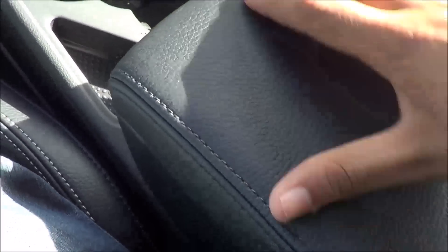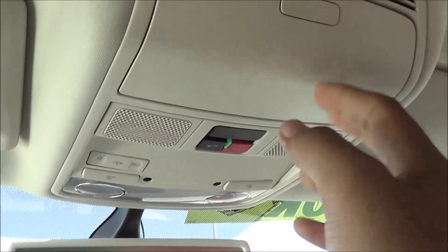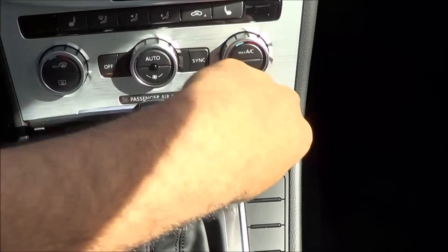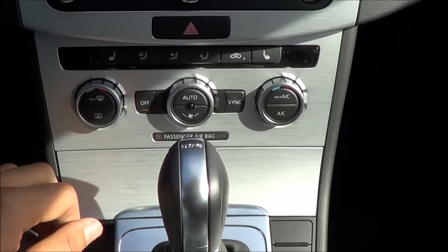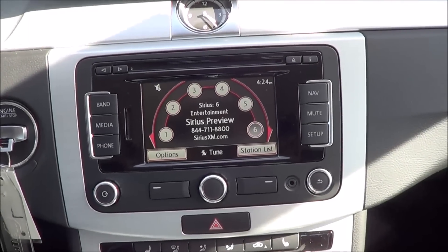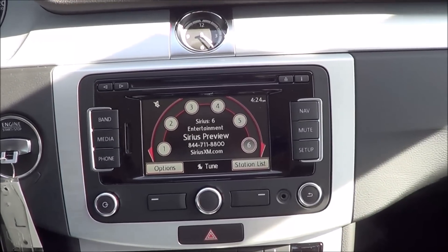You have cup holders and a nice soft-touch center console lined with felt, offering a decent amount of storage. There's also an auto-dimming rear-view mirror, SOS safety connect, a sunglass container, and interior illumination lighting. A small lid opens to reveal a 12-volt power outlet. The AC controls look simple and clean, though the buttons are a little small. You do get dual-zone automatic climate control with temperature, fan speed, zone, recirculation, and heated seat controls. Overall, the cabin electronics feel pretty dated at this point, and I'd love to see a more upgraded head unit as standard equipment.